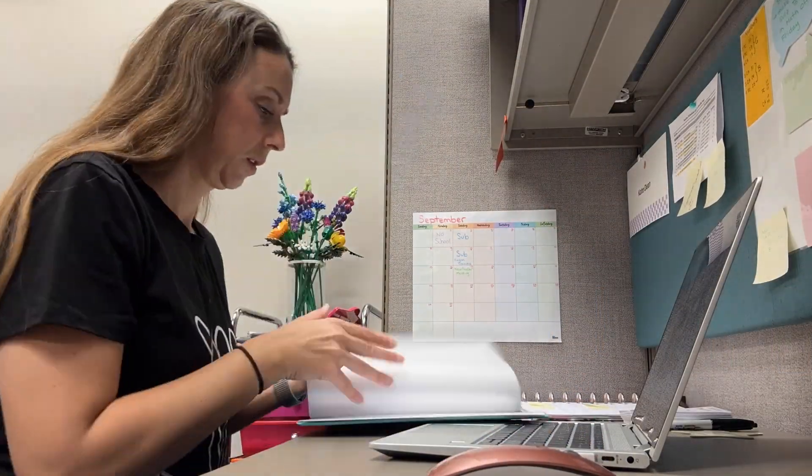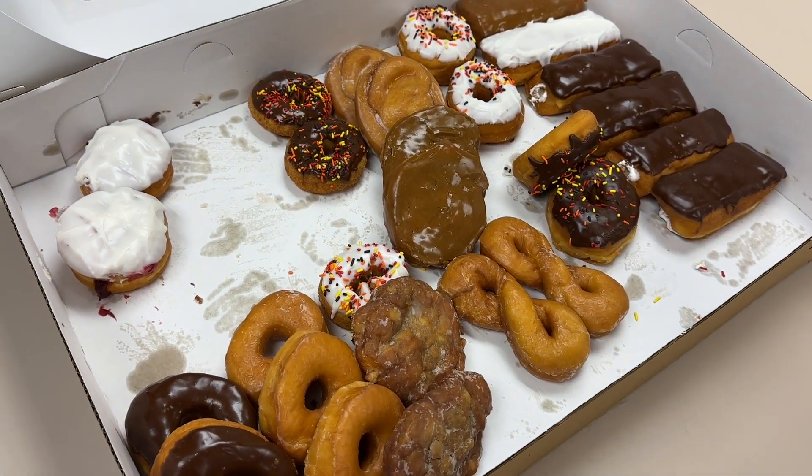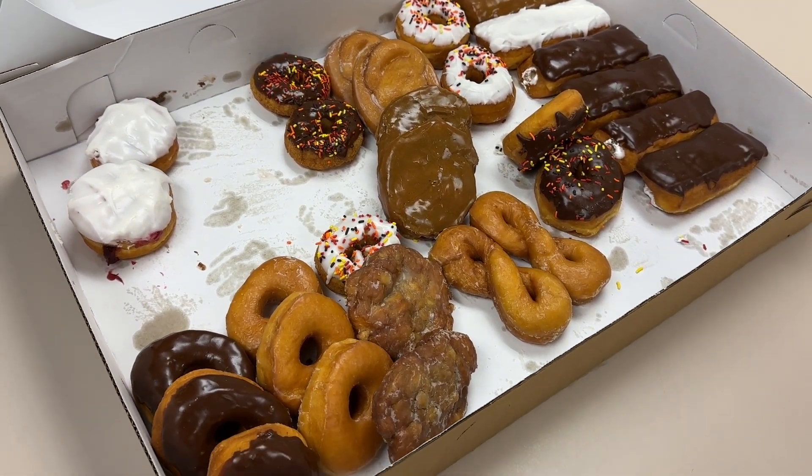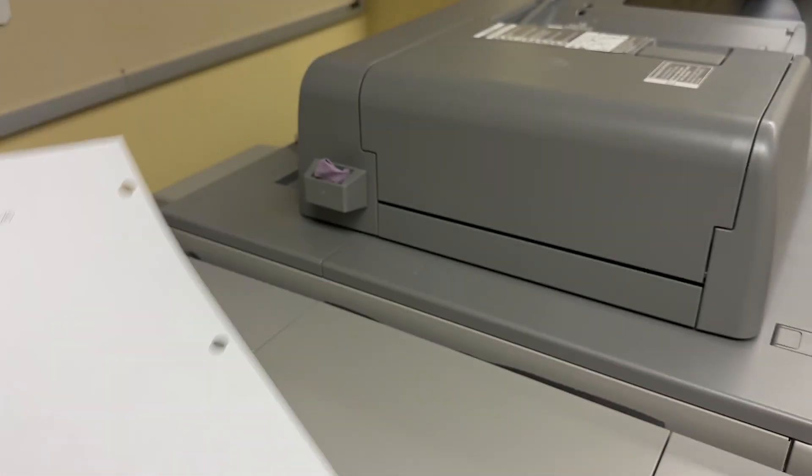I'm going to get a few things picked up real quick because it's about 7:30, which is when the other teacher comes in, and I'm trying to respect our shared space. It's a Friday and that means donuts — I seriously love that our coffee machine will punch into the papers for us.